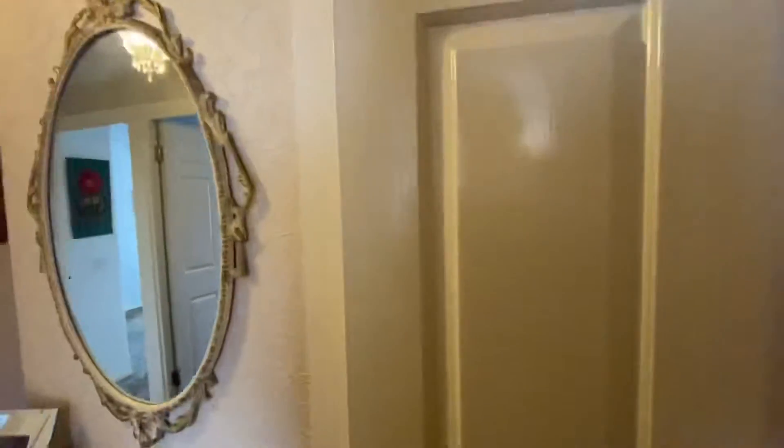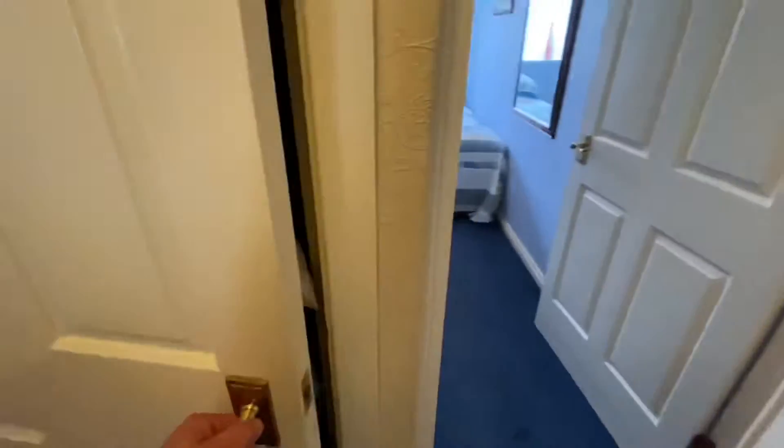Just on the topic of storage, in the hallway you have three really good sized storage cupboards. You've got one big storage cupboard, and to the left hand side another storage cupboard. Just ignore everything that's in here as the property will be empty — but just to give you an idea of how much storage there is, there are loads of storage in there.